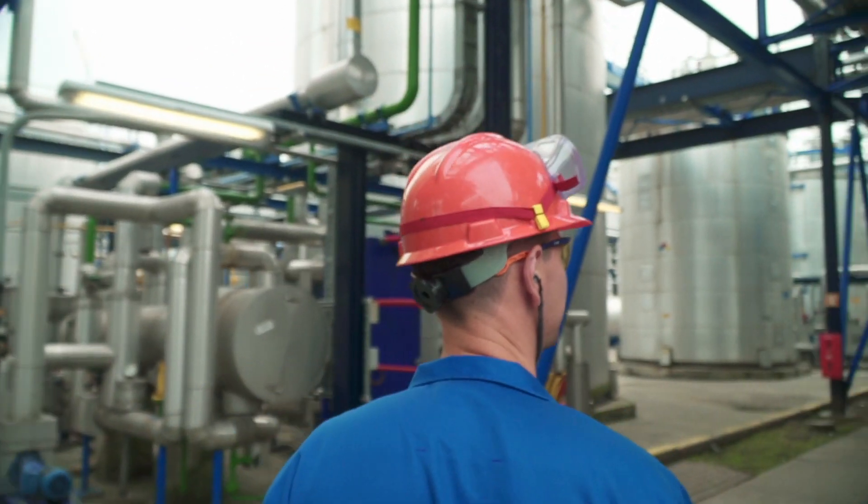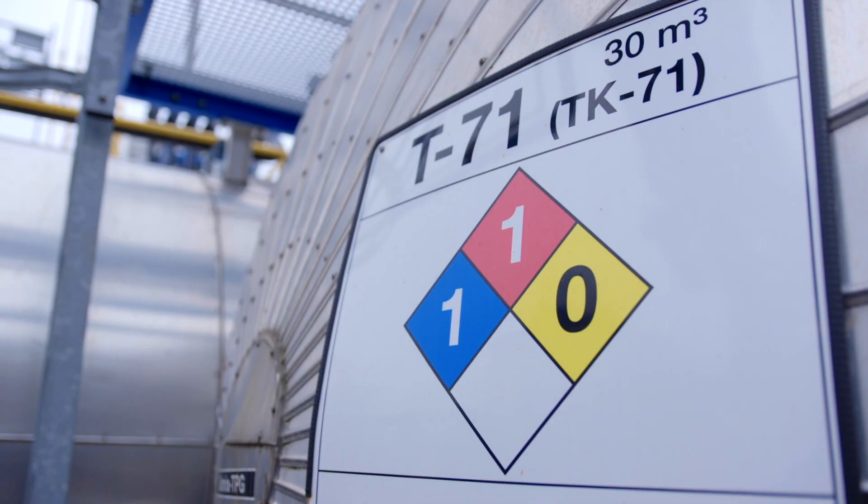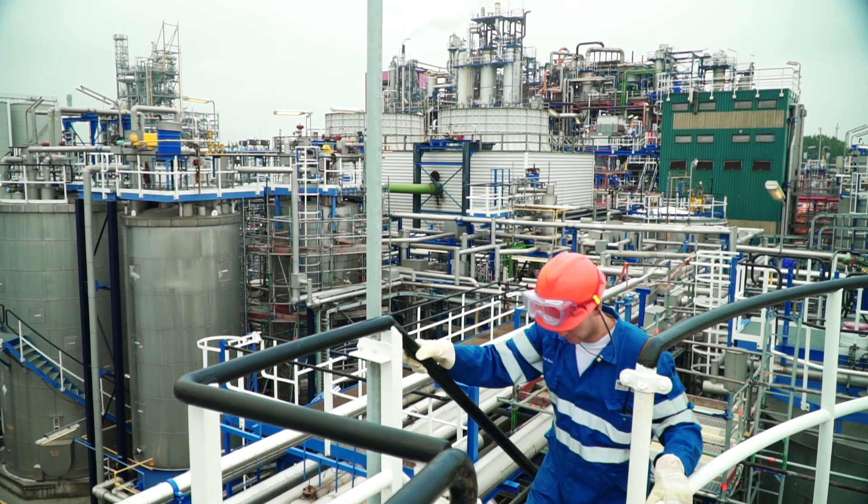The variance plant processes products from our MDI plants into custom MDI with specific properties requested by the client.